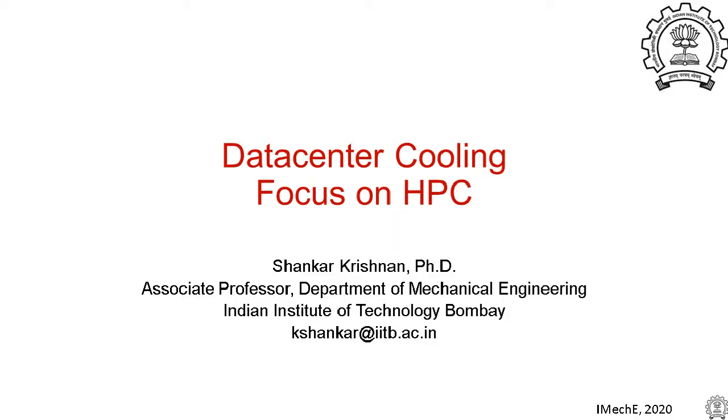Good morning, good afternoon, and maybe good evening to all the members who have joined this webinar from respective countries. Welcome to this webinar organized by the process division of the India Technical Center Mumbai. Today we have a talk on data center cooling overview, to be given by Professor Shankar Krishnan from IIT Bombay.